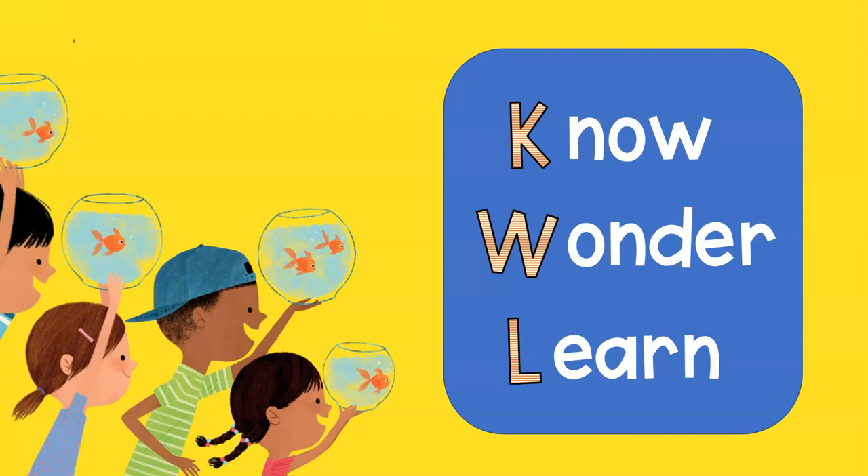We're going to be researching today with Epic Books and also with PebbleGo. The L is for you to tell us in that third column what you've learned. A little confusing still? It's okay. Hang in there with me. Let's keep moving.